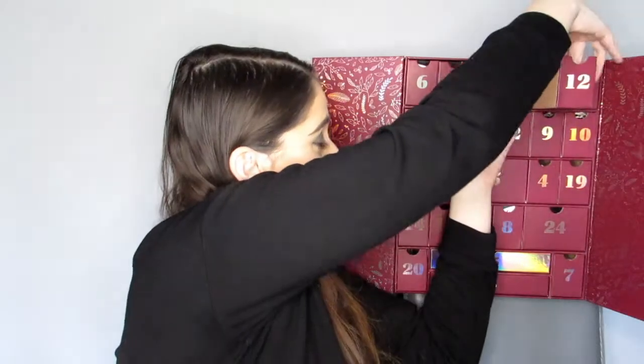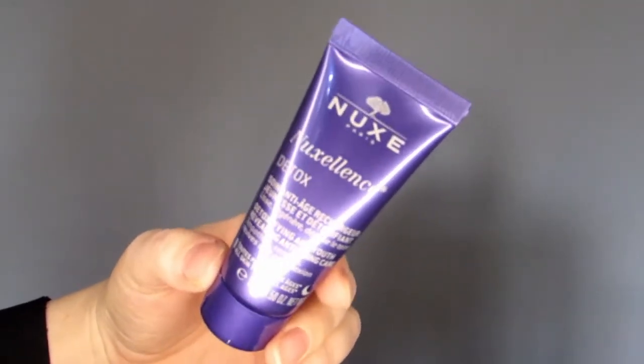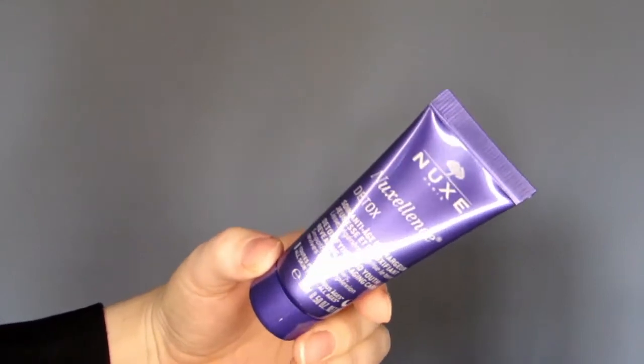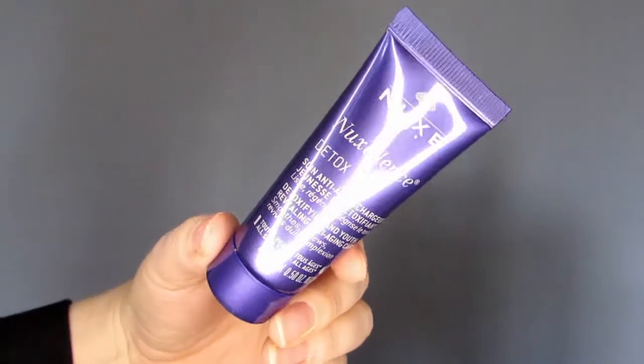Number 12 — Nukes! If you watch my channel, you know I like Nukes. This is the Nukes Nukesilence Detox — detoxifying and youth-revealing anti-aging care. I've never used this product before so I'm excited. At night, use it on its own or under regular night cream — so it's like a night serum. This is sample size but still has a value of £13.20 for 15ml.